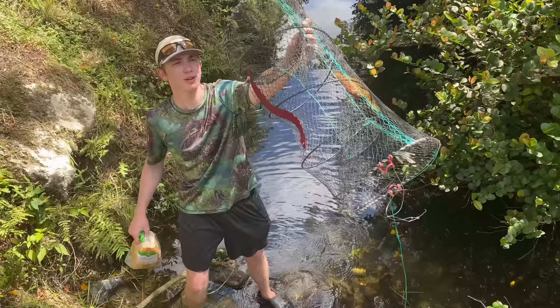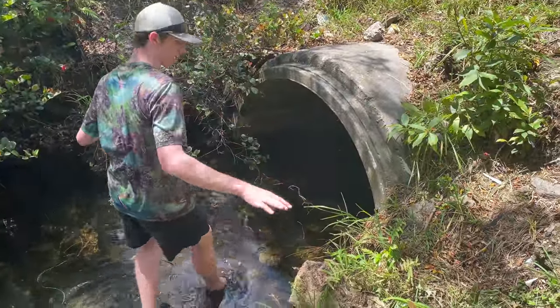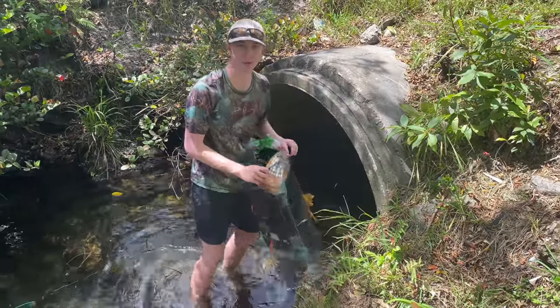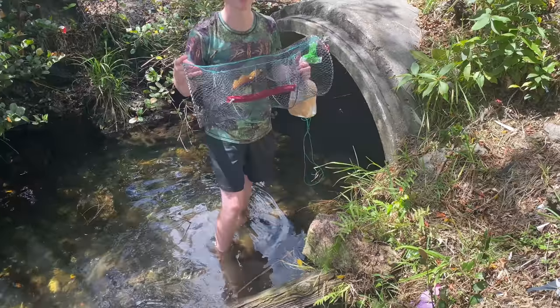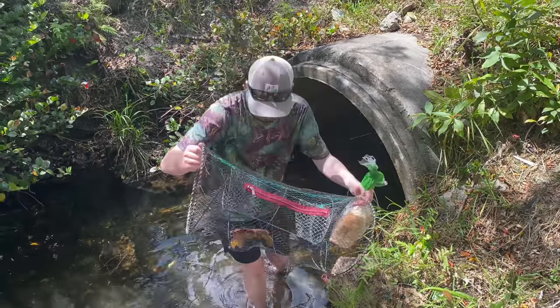We're back at it today with another fish trap and we're actually going to place it inside the tunnel. Check this out — this is a huge freaking tunnel. I was thinking we've never placed the trap really far in there, so I'm actually going to walk like 20 feet into it and place the trap in the middle of this freaking pipe. This is going to be crazy. I can't wait to see what we catch today — this spot always produces something cool and new.